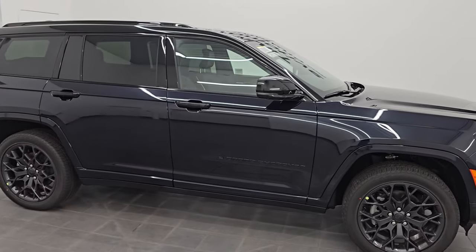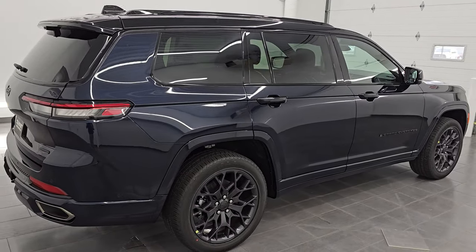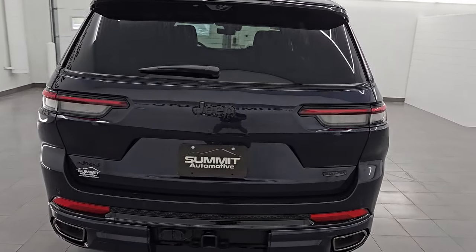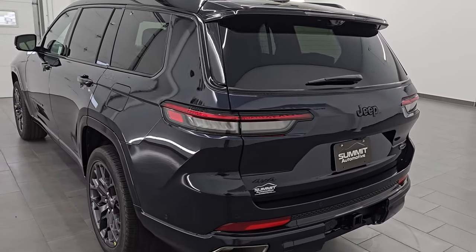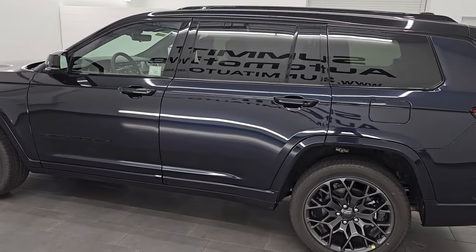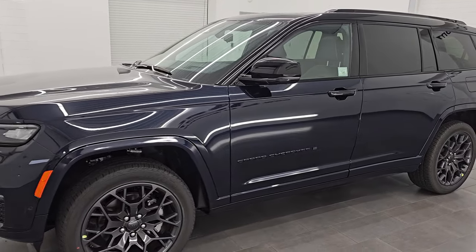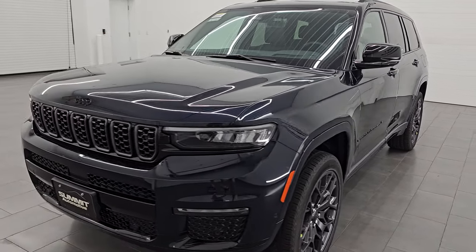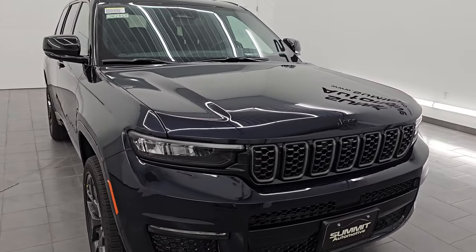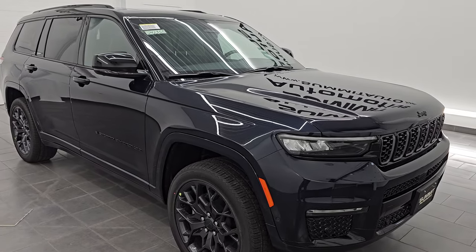Hey, this is Brett. Hope everybody's having a great day out there today, especially the Jeep fans. I'm extremely excited to go over this 2024 Jeep Grand Cherokee L Summit Reserve. This one is almost completely fully loaded with just about every option you could get on a Grand Cherokee L. If you like the video, subscribe to the YouTube channel, click the bell notifications and you'll get updates on the videos I do each and every day.